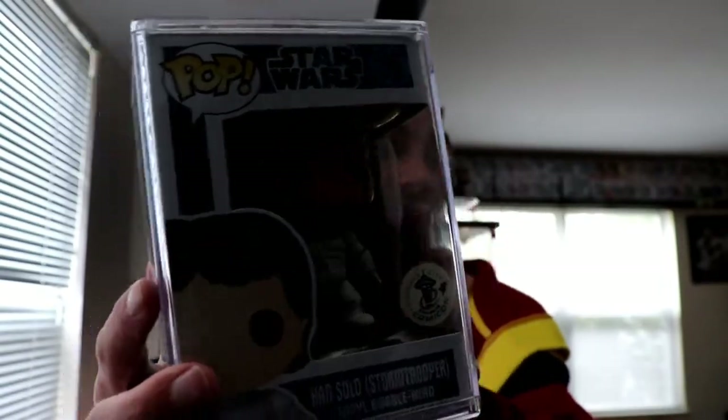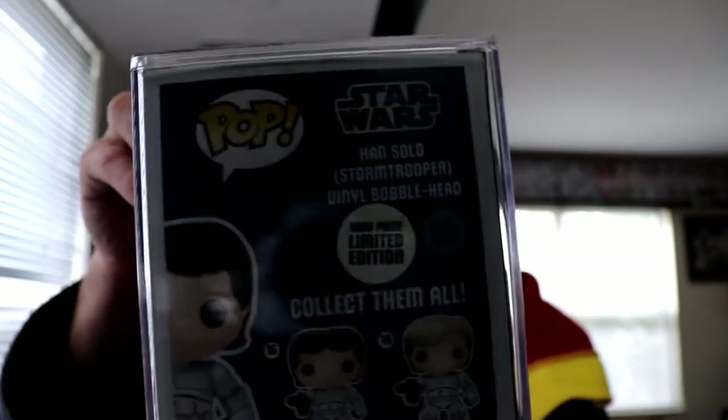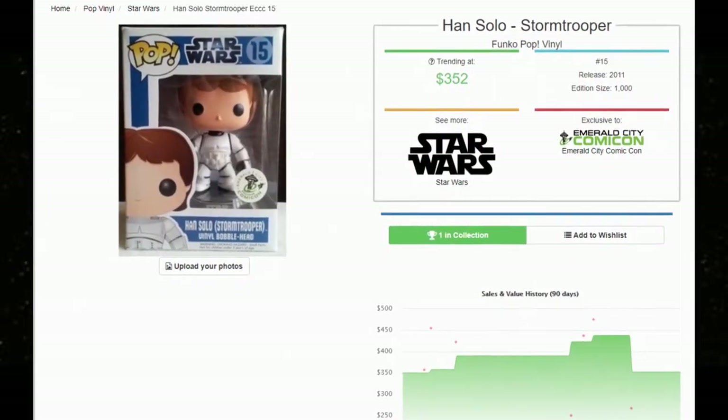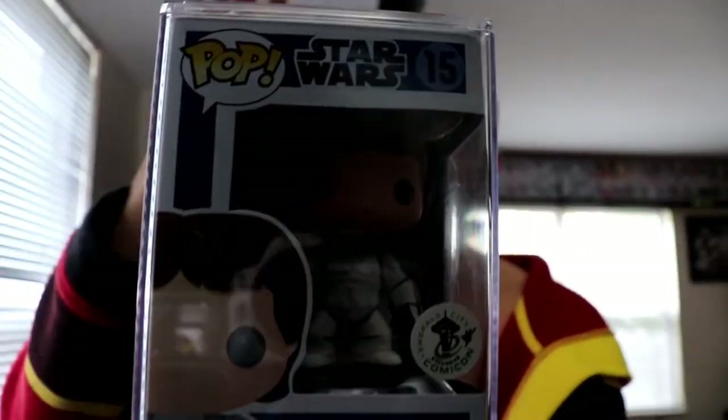Number two — and if you know me, it's always gonna be a Star Wars pop. We have a rare 1,000-piece limited: Han Solo as a Stormtrooper, valued at $352. It's from 2011. I've seen a lot of people make customs of this, and I don't blame them given the value. It is a must-have for any serious collector. Highly recommended — or make a custom.